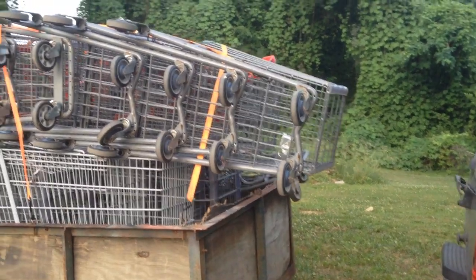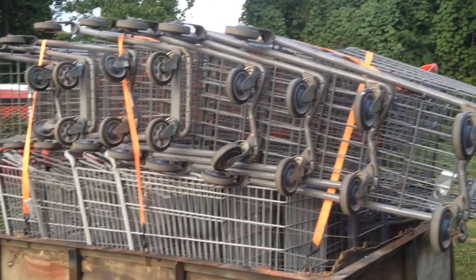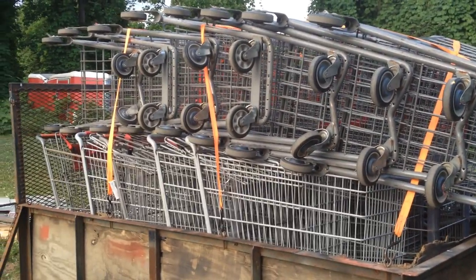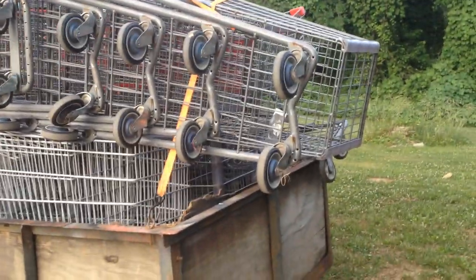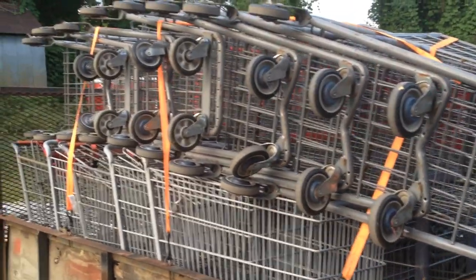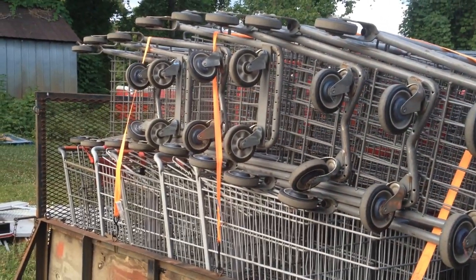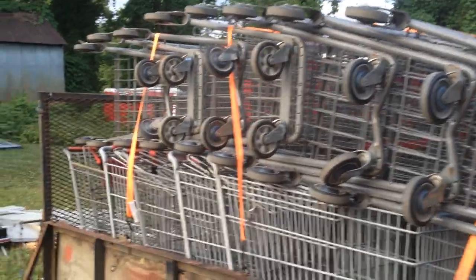In this video I want to talk to you guys about scrapping restricted items and how you can get that accomplished. Restricted items are going to be things like you see here — grocery carts, railroad steel, state signs — anything that the yard doesn't take because it could be stolen.